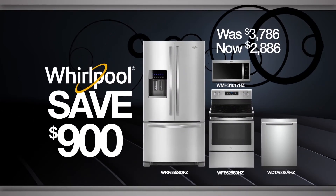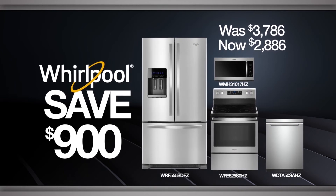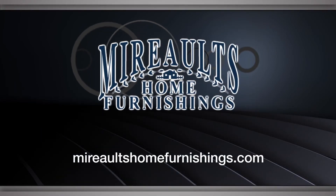Upgrade your kitchen and wow holiday guests with this fingerprint resistant stainless steel 4-piece kitchen suite. Find these incredible deals and more at Murial Tome Furnishings.